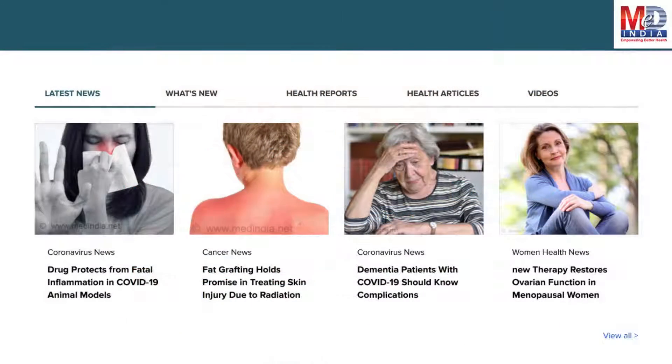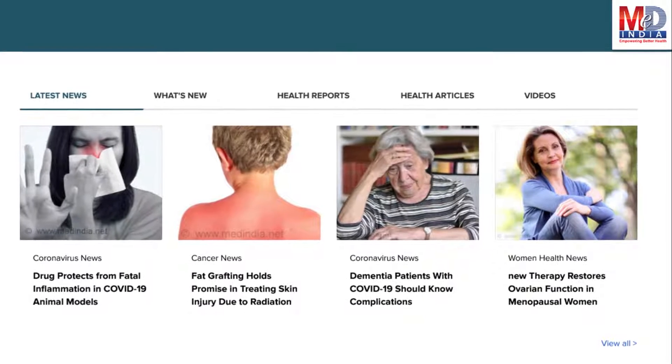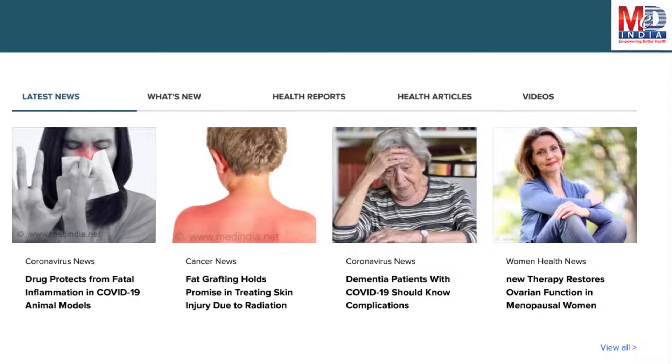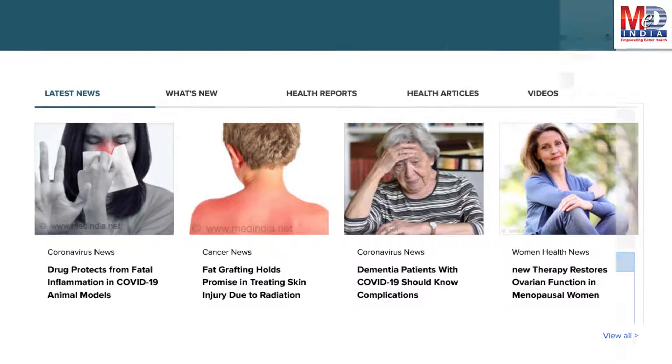The page will display personalized health news, articles, interactive tools, videos, tutorials, quizzes, and tips on your selected topics or health conditions.